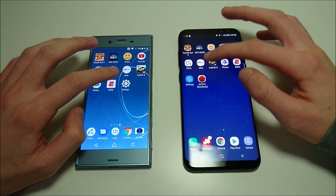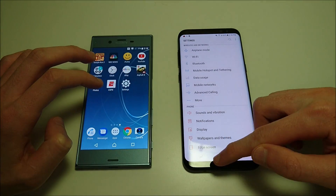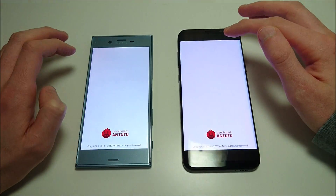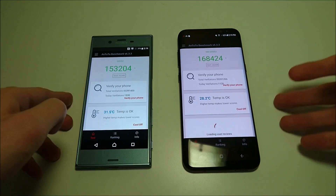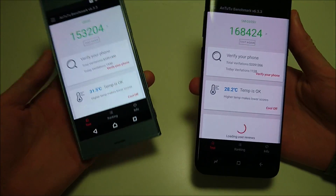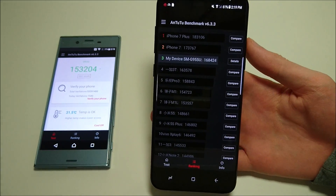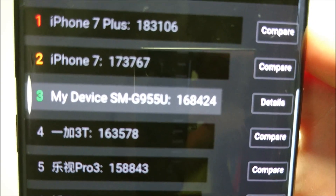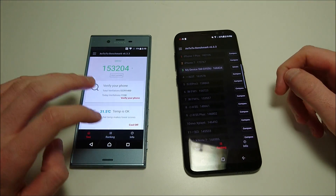Let's do Antutu Benchmark next, and settings first then Antutu. You do have a higher score on the Samsung — 168,000 versus 153,000 for the Sony. For the Samsung, this is going to be the highest score you see on Android. A lot of people say Apple phones are better optimized for this app, not sure how true that is, but regardless it is the fastest on Android.